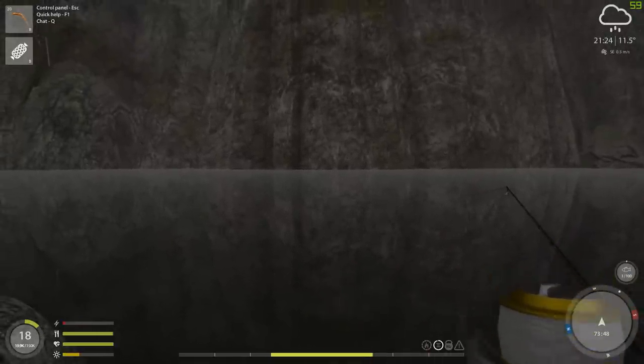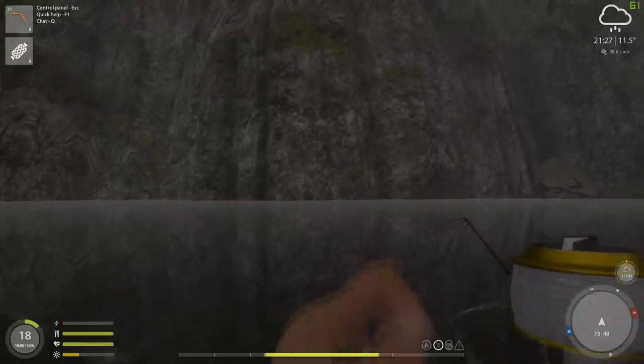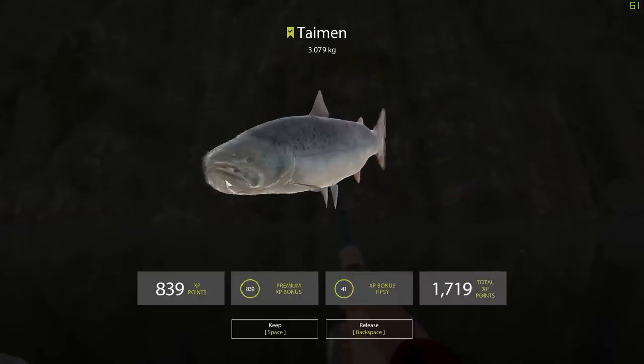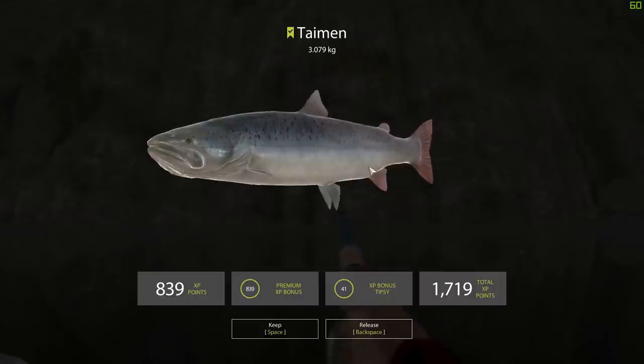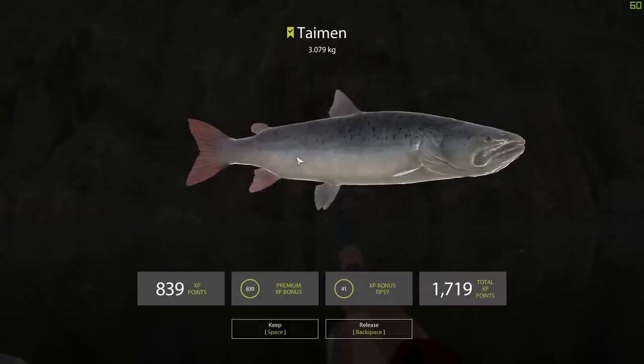There he is! What have we got guys? Catfish? I can't tell yet. Yes! Yes! There he is guys — 3.079 kilograms. Wow. There he is — there's the king of this river, the mighty taiman. I got him guys! Mayfly — good old Mayfly! We are going to definitely get a snapshot of him, guys, without a doubt.